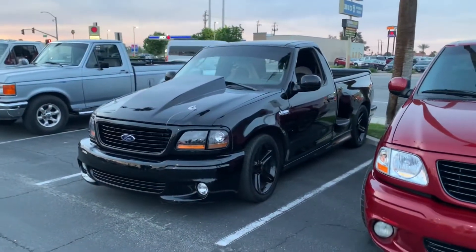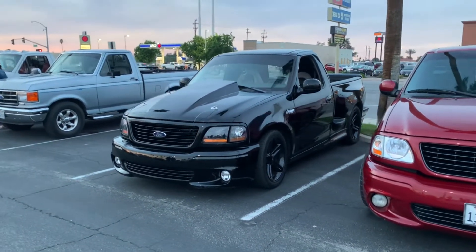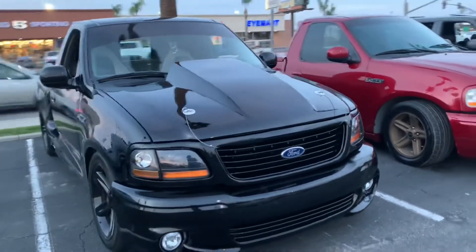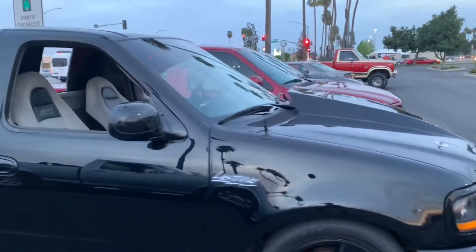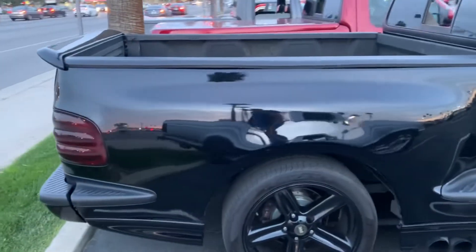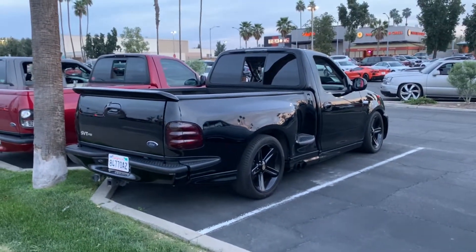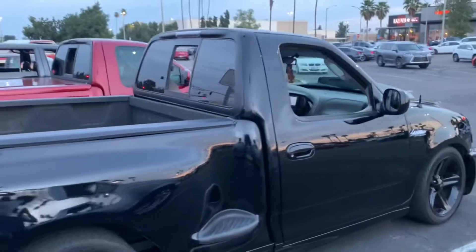Check out this truck right here guys — this is a single cab short bed Ford F-150 Lightning. Does it get any more iconic than this? This thing has 380 horsepower, it looks like it's a little bit lowered on the front and the back. The wheels are awesome, and showing the side, this is pretty clean mint condition for an '02. I bet this thing goes fast — it's got the tow hitch in the back and that window.